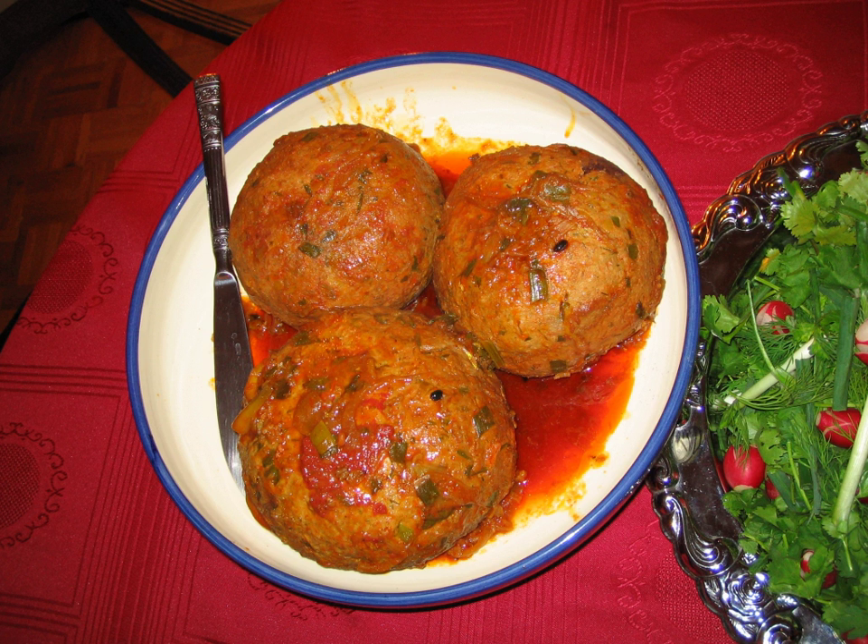In Bulgaria, kofta is usually made from pork, beef, or veal, or a mixture of the three. They are usually served as a meze with tarator.